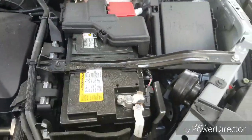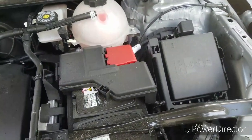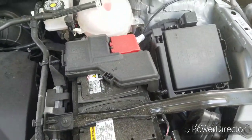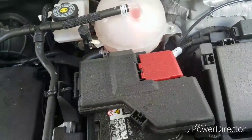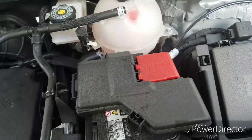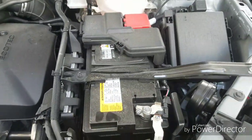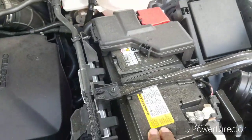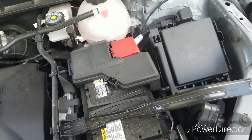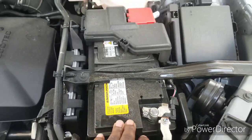On the right-hand side here is your battery. The part number for this battery is 730. This is where the battery is located — on the right-hand side.